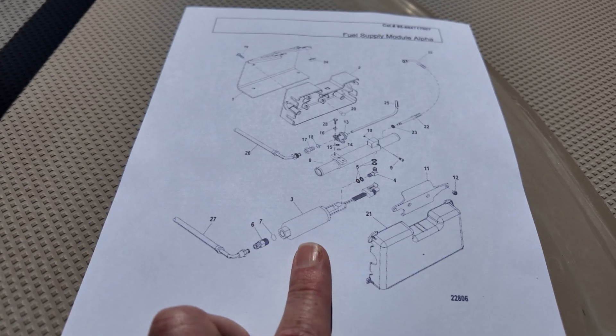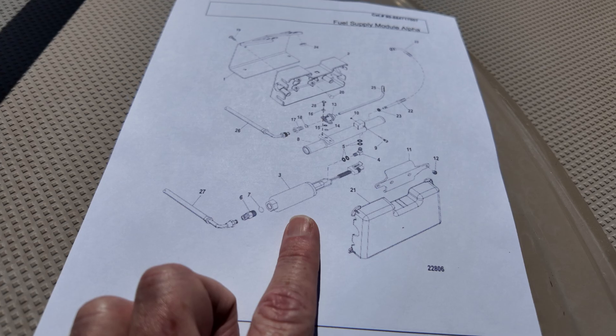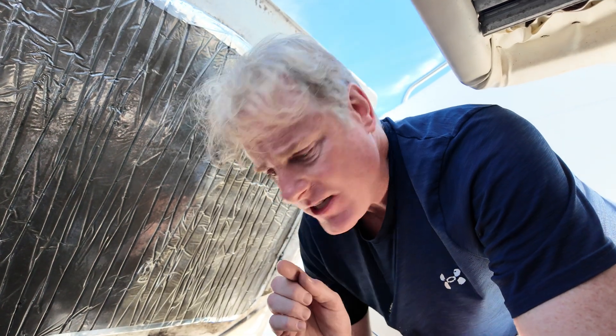Coming up on this episode of MerCruiser MPI, we're going to try to determine with some confidence if the high pressure fuel pump needs to be replaced. If you want to know why I'm leaning towards the high pressure fuel pump, you can go watch my other video — but do it after you watch this one.